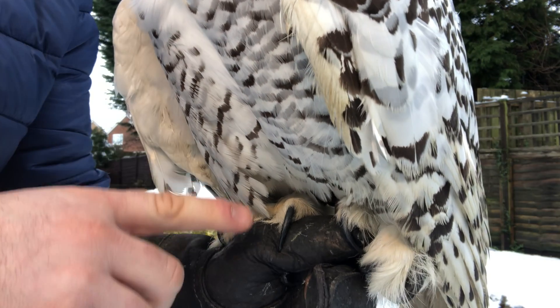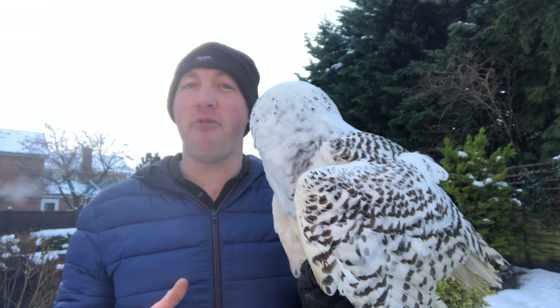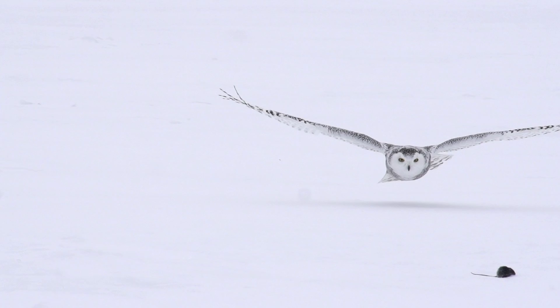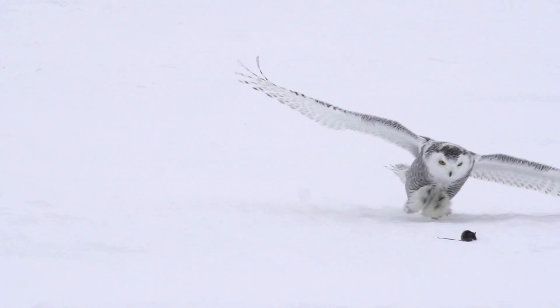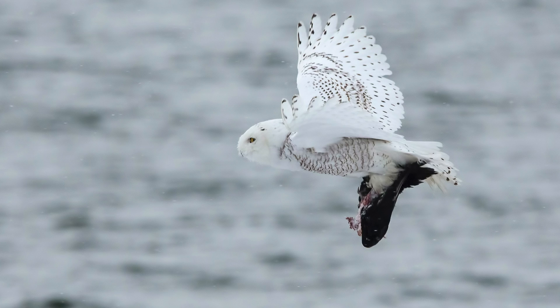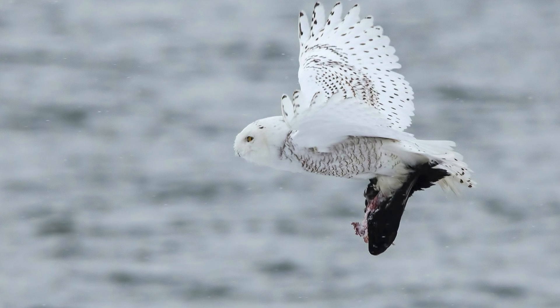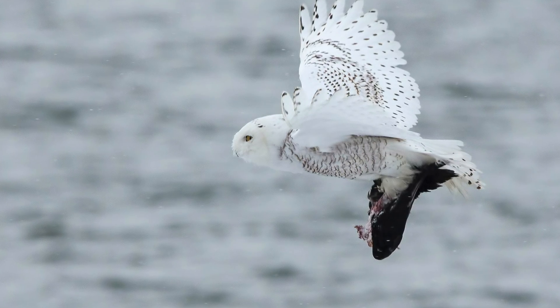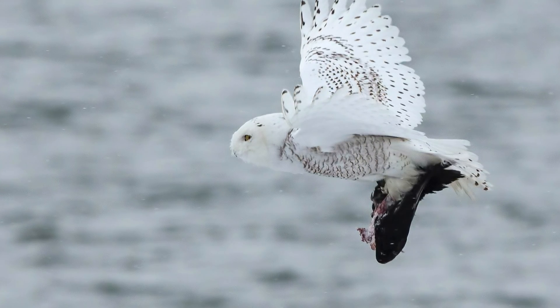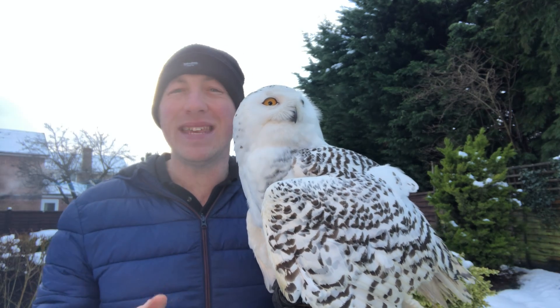The snowy owl uses these sharp talons and powerful feet to swiftly catch their prey, usually attacking on the ground with mighty force, although they can also catch prey in the air and from water. An adult snowy owl will eat approximately 1600 lemmings a year, and they will also supplement their diet with rabbits, birds and even fish.